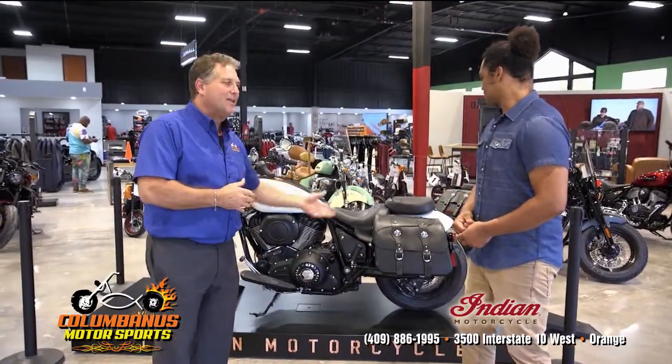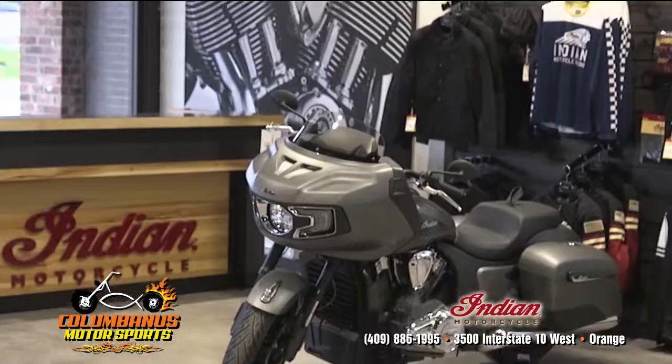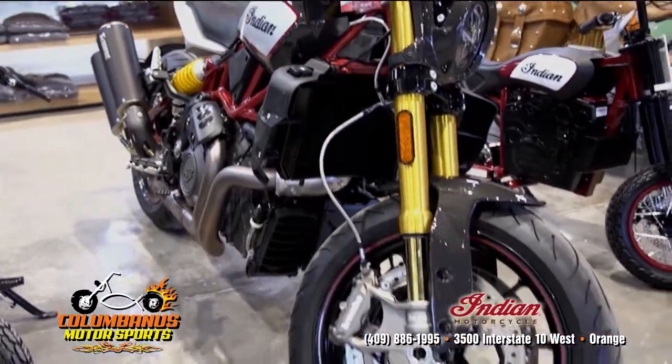They have different models whether you like the bags or don't like the bags, whether you want it sporty looking, blacked out, more chrome, or less chrome. They've got one for every lover of the Indian brand.